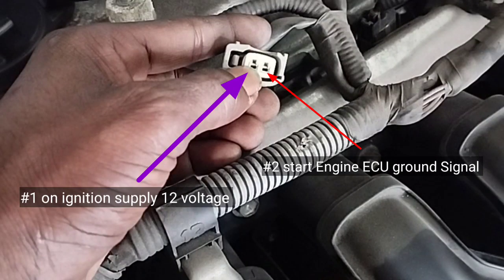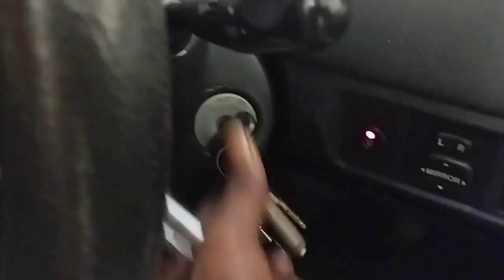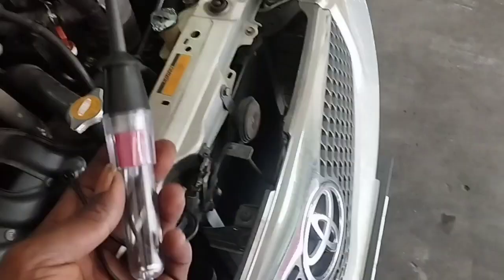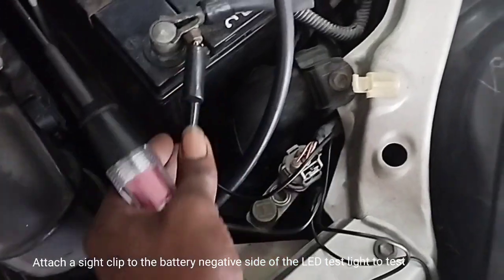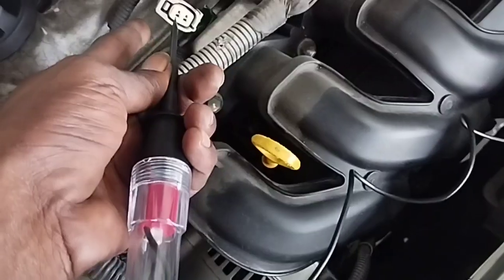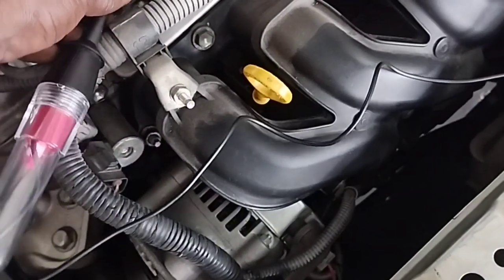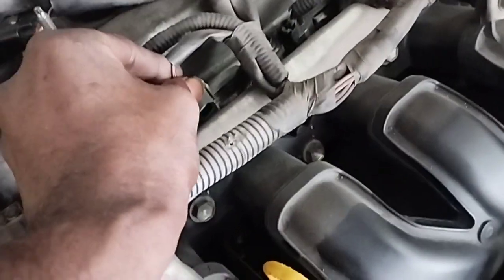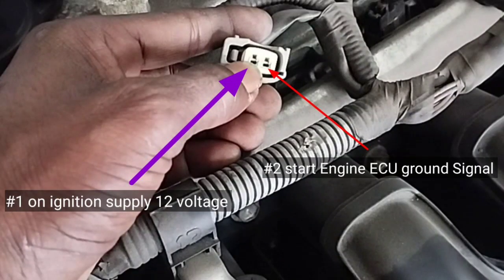The injector wiring has two checks: number one, ignition switch 12-volt supply; number two, ECU ground signal. To check the 12-volt supply, put the ignition switch in the ON position. Attach a clip to the battery negative side of a digital LED test light and connect it to the injector socket. If the LED turns red, the 12-volt supply is fine. If not, check the start fuse and relay. On this vehicle, the 12-volt ignition key supply is confirmed — no problem.